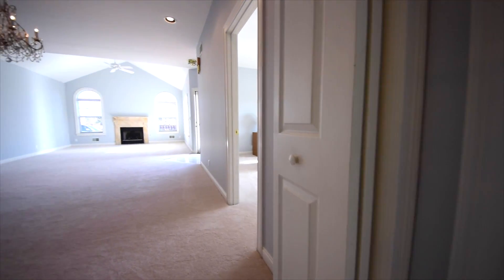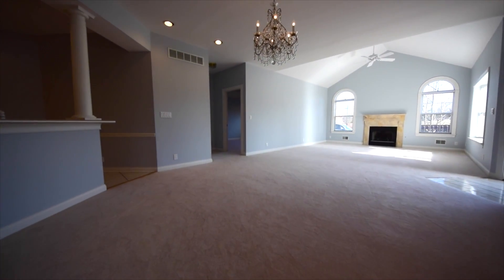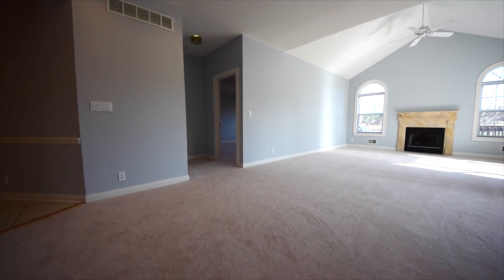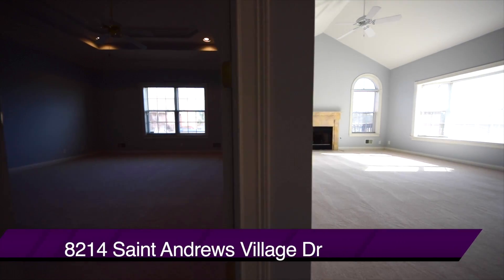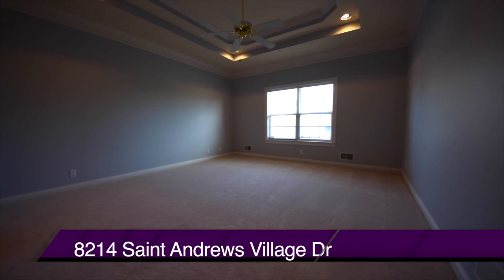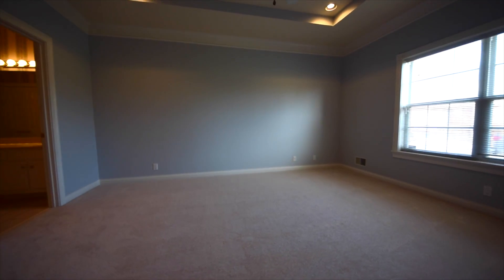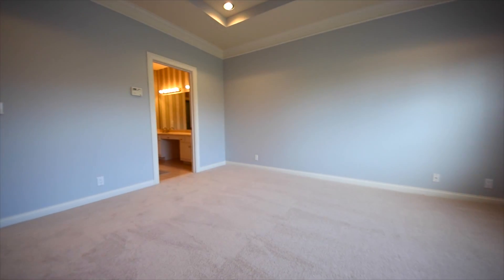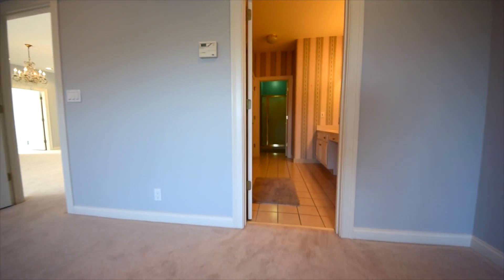We head back now into the dining area and great room, and we're heading to the large master bedroom suite. The new carpet continues in here as well. Notice the double tray ceiling — it's a very large master bedroom.